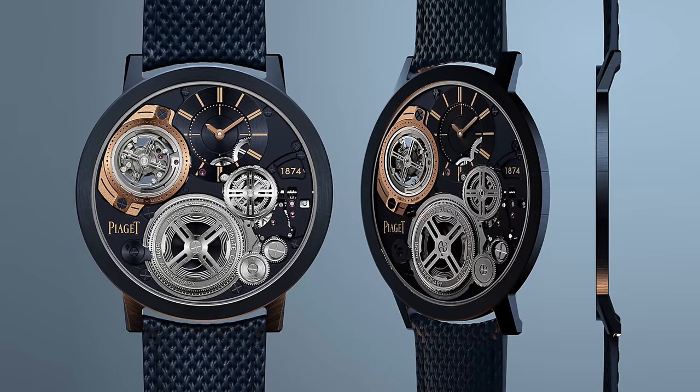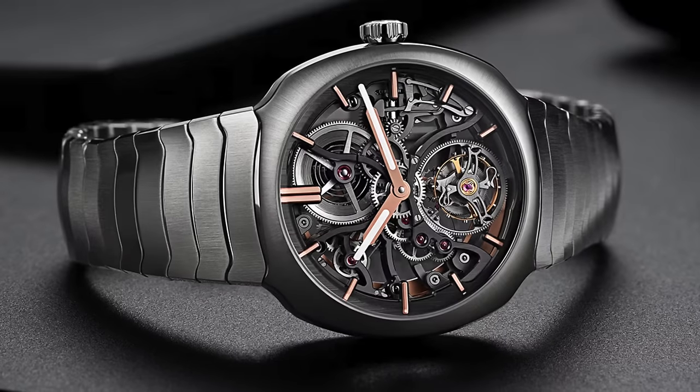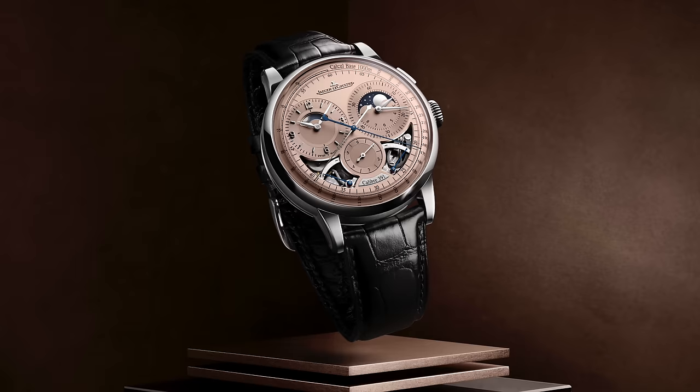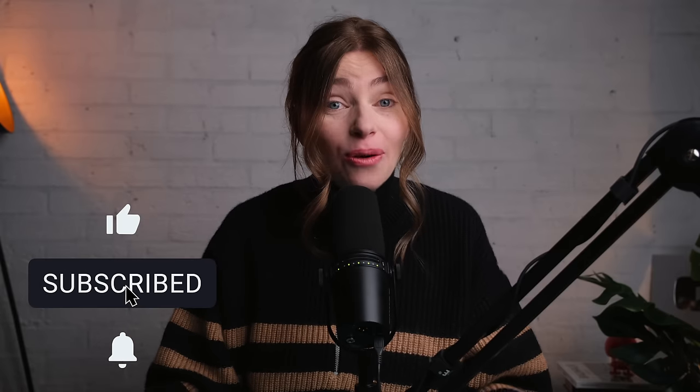Those are just the standout models for me. There is probably more I should have talked about — like Piaget released a beautiful concept tourbillon, Moser had a crazy skeletonized tourbillon, JLC and the Duomètre — but these are the seven that particularly struck me. I'd love to know in the comments below what watches really stood out to you. And now let's thank the gorgeous, fabulous, amazing, wonderful Patreon patrons.